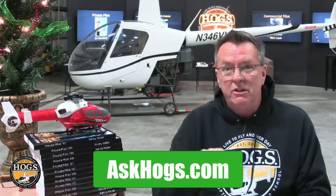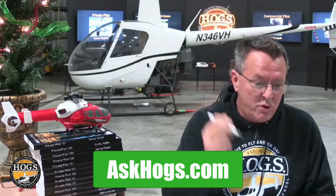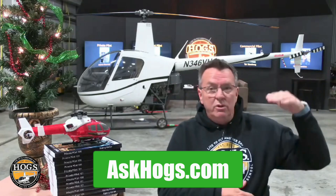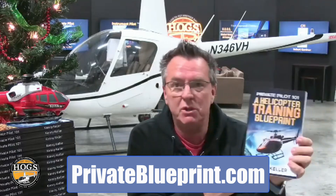My number one choice would be the R44. Our AI clone is located at askhogs.com — you can go down below and click the link, 24 hours a day, seven days a week. You can ask training-related questions on flight and ground topics. Fourteen years of my content is loaded into it — blogs, podcasts, videos, paid and free content. Over six million words are piped into the clone. It's free to everyone and also inside our Hogs site on every video and page.